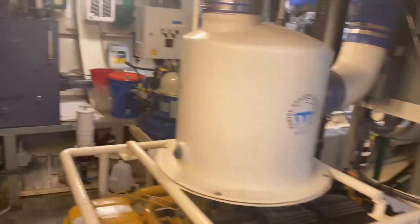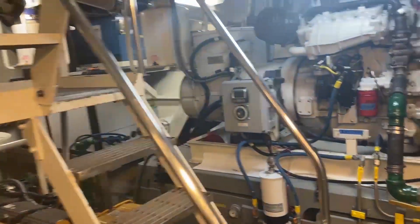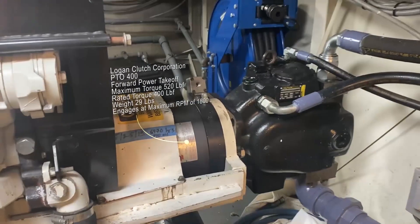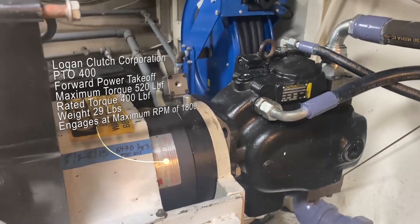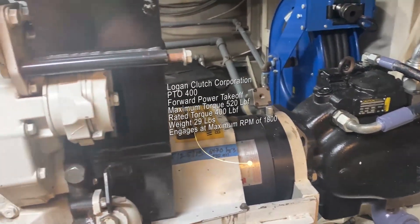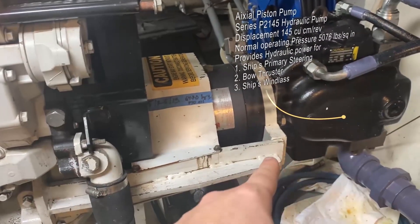We've got two of these — we have our port side and then as you can see over here we have one on the starboard side. The reason for this is that these generators also have a power takeoff unit. That's this big black pump right here. A power takeoff unit does exactly what it sounds — it takes power off of the shaft. The drive shaft comes through here, so it can either go to the generator or to this unit here.